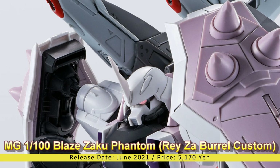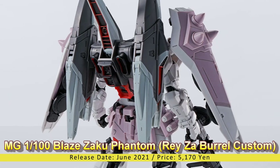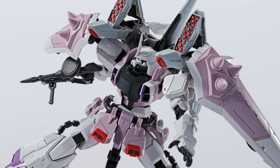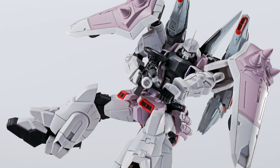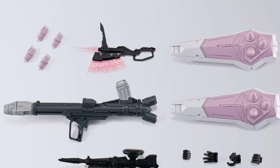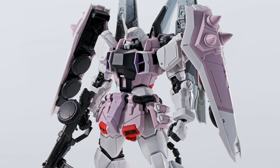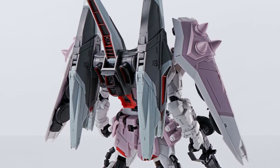Master Grade 1/100 Blaze Zaku Phantom — Rey Za Burrel Custom. Release Date: June 2021, Price: 5,170 Yen. The Mobile Suit Gundam SEED Destiny Master Grade series continues with another Blaze Zaku Phantom release. This variant is the one piloted by Rey Za Burrel, molded in white and purple colored plastic faithful to the anime version. The kit shares the same molds with all Master Grade 1/100 Blaze Zaku Phantom series kits, with an exclusive bazooka-like Katus 500mm recoilless rifle as its main weapon. It also comes with a water slide decal sheet with Zop specifications and various hand parts for handling different equipment.